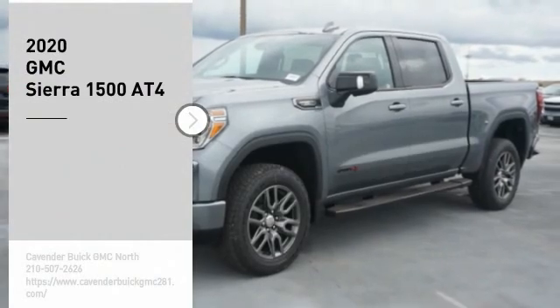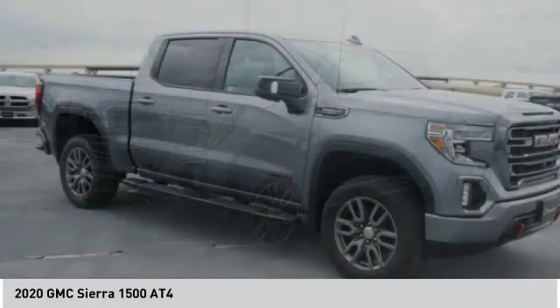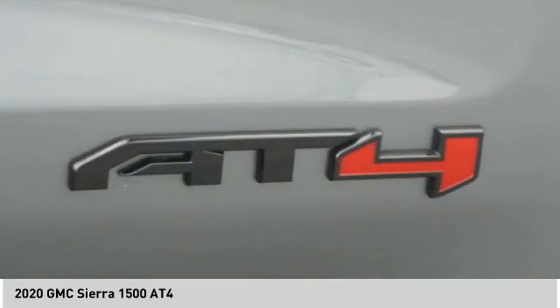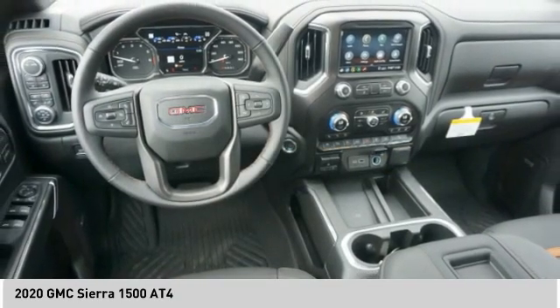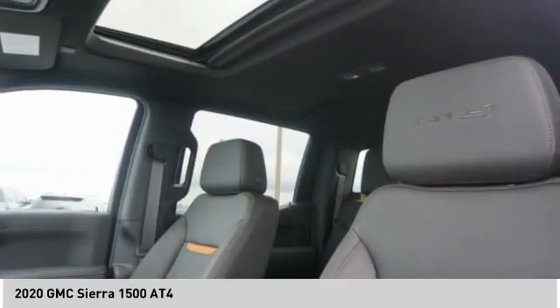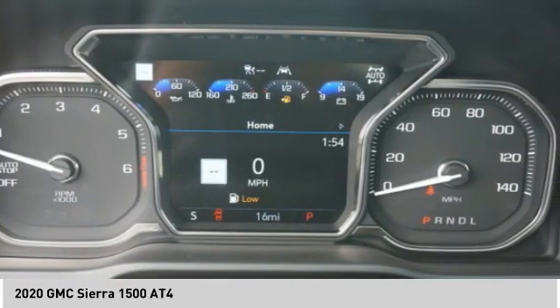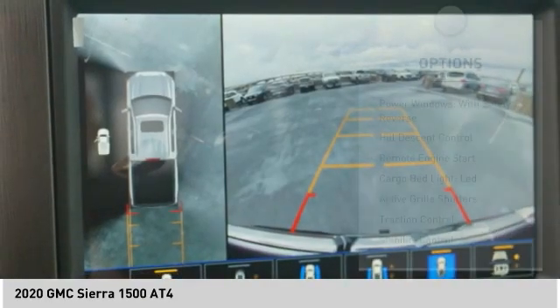Come test drive the 2020 Sierra 1500. The GMC Sierra is a full-size pickup with all the functionality you could expect. With multiple trim levels, the GMC Sierra provides a wide range of features for you to enjoy. Power and advanced technology can both be found in this fantastic truck. Here are some of this vehicle's great options.